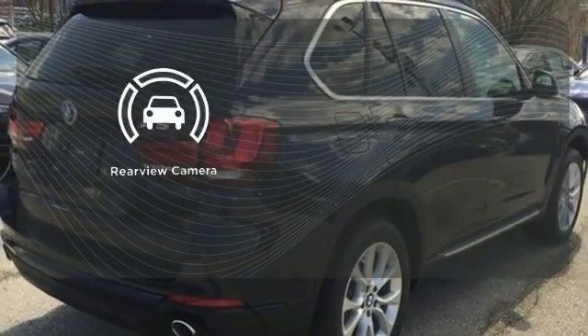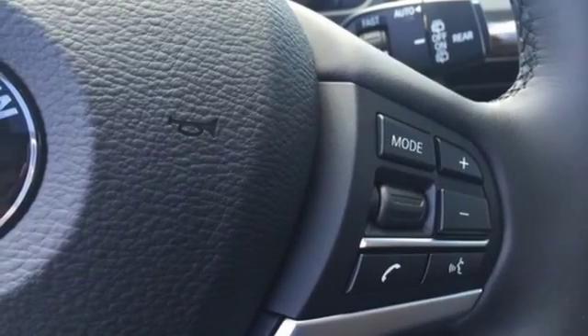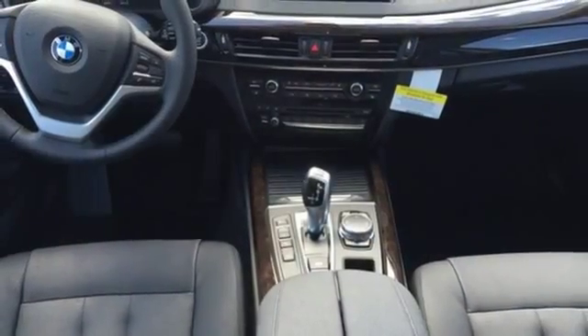The backup camera gives you a clear picture of what's behind you. This X5 is prepared to surpass your expectations. Take it for a test drive today.